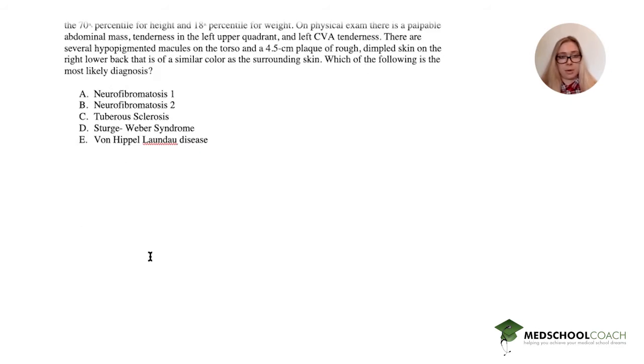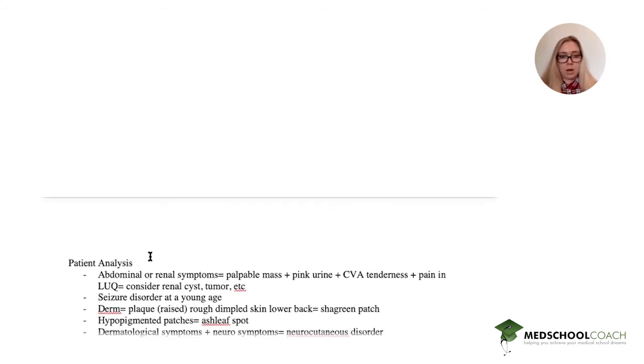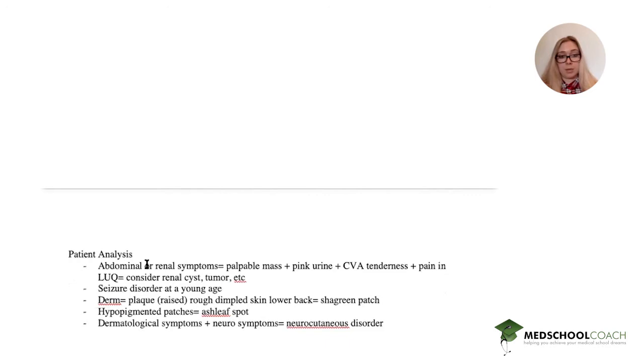Let's think about our patient. Our patient has abdominal symptoms and renal symptoms — a palpable mass, pink urine, CVA tenderness, and pain in the left upper quadrant. You can think about things like a renal cyst, a tumor, or possibly a kidney stone, though that's less likely. He also had a seizure disorder from a young age, which is important.